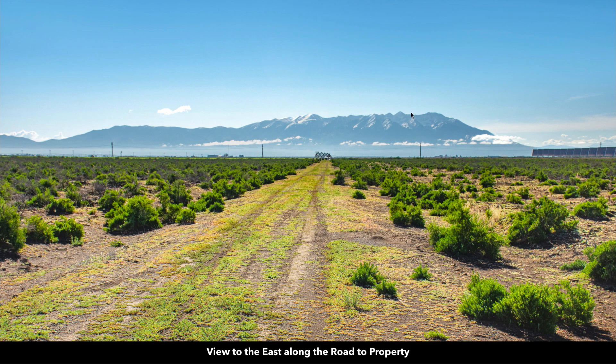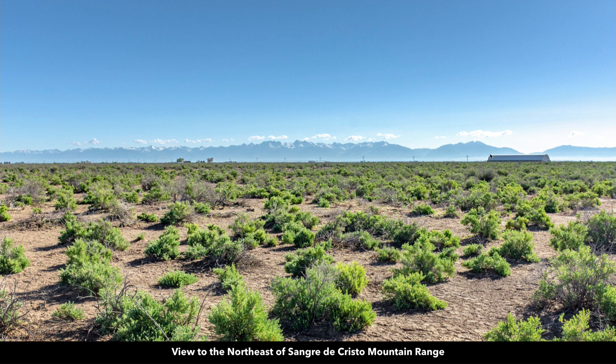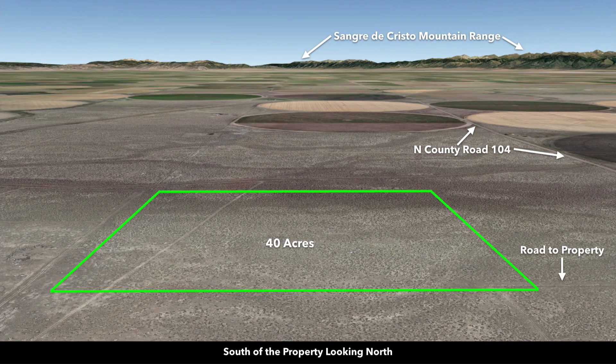Again, there's Mount Lindsay with Blanca Peak. Now we're looking at the San Juan Mountain Range. This is the Sangre de Cristo Mountain Range. Over in this area would be the Great Sand Dunes National Park, which on a clear day you can see from the property. These are Google Earth terrain views — this is south of the property looking north, showing the Sangre de Cristo Mountain Range.